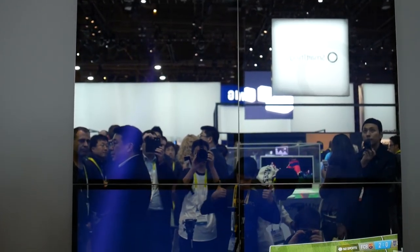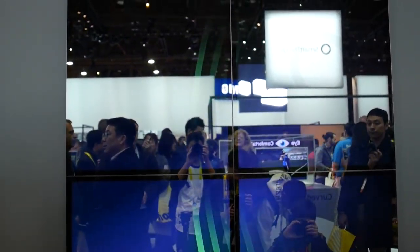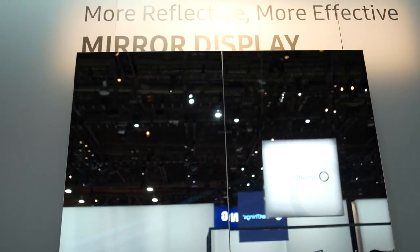Transparent displays are also pretty practical — for example, a car windshield, or you can actually have a display on your window and use the display as your blinds. The mirror displays are also pretty cool, and you can see yourself in the reflection obviously, but I don't really see a use for it other than in a fitting room trying on virtual clothes. But would you really want to pay the money for that?